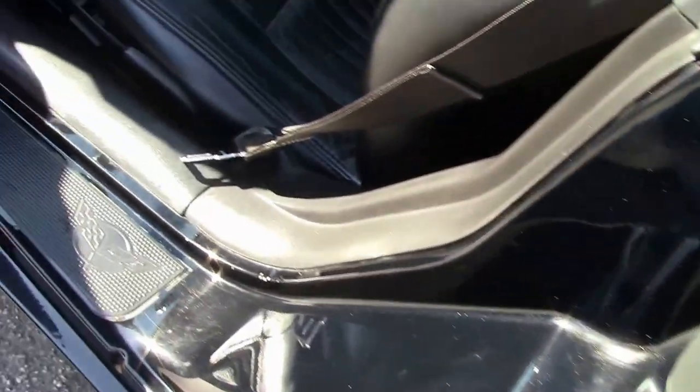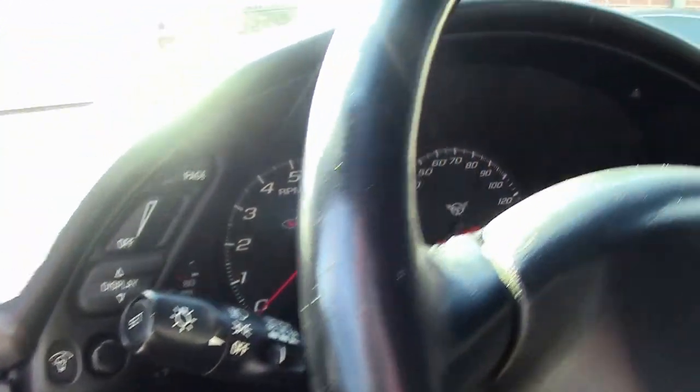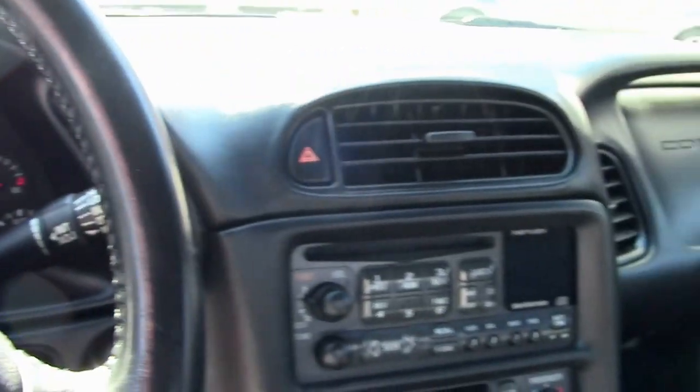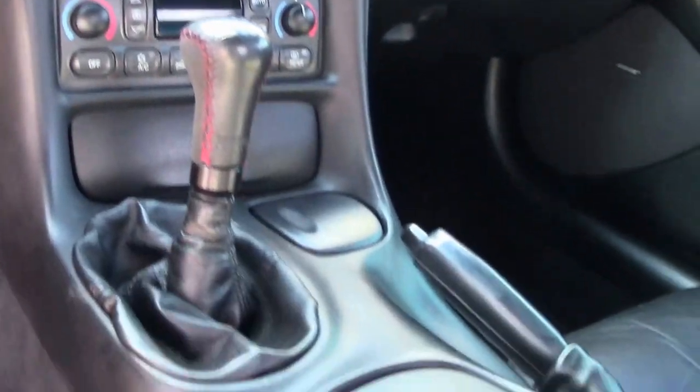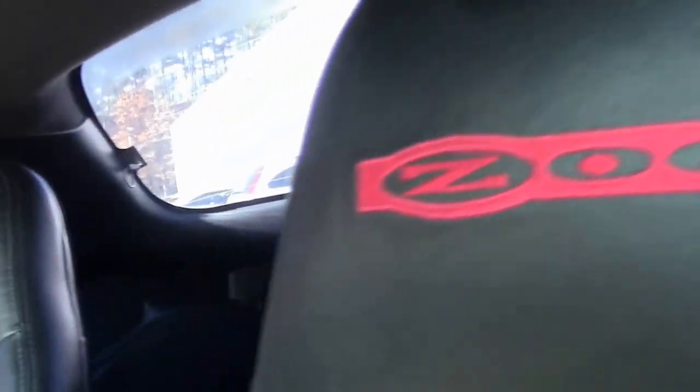Black interior with the seating surfaces — very nice and clean. The dash is free of any blemishes or issues.